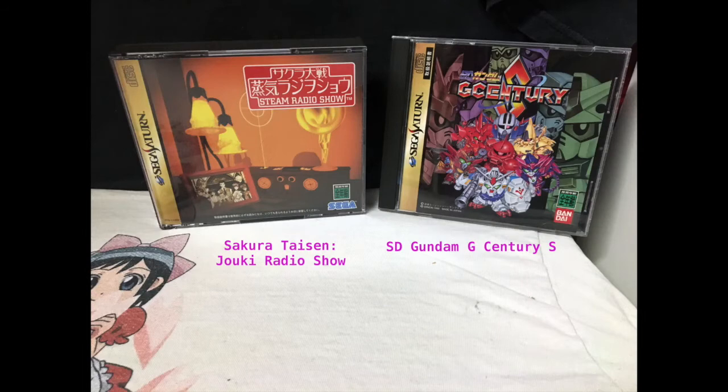Here we have Sakura Taisen Joki Radio Show and SD Gundam G Century S. I think the Sakura Taisen is a visual novel and it comes with another disc which is actually a drama that they put on stage, but you do need the VCD card to watch it. And then of course SD Gundam is a tactical RPG, just like the rest of the series. I haven't tried it yet but I love this series and I try to get every game I possibly can.